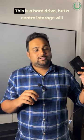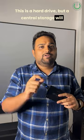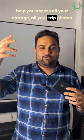The third one is to buy a media server or a central storage file. This is essentially a hard drive, but the central storage will help you access all your storage, all your trip photos, and all your memories in one single place.